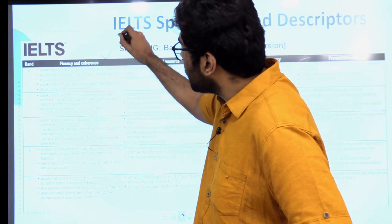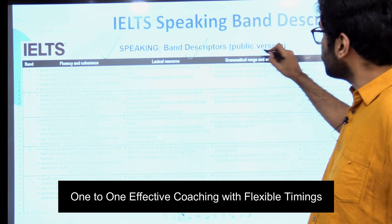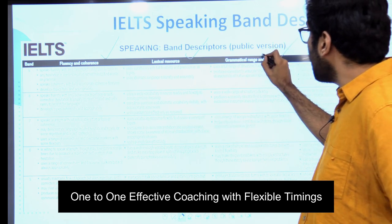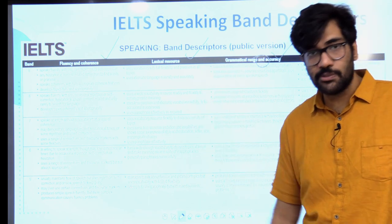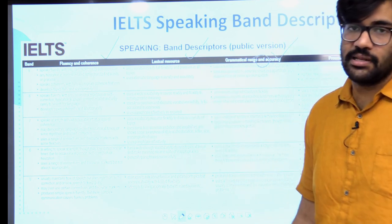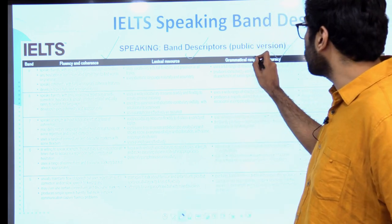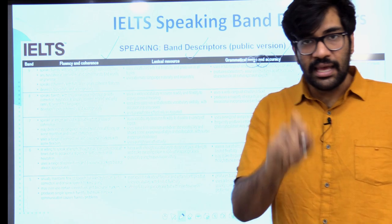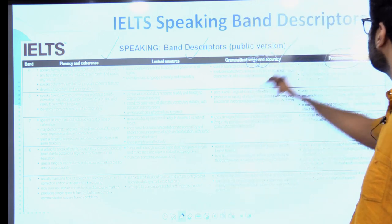Number one is fluency and coherence. The second one is lexical resource. Third is grammatical range and grammatical accuracy — I would like to stress upon grammatical accuracy as well. At times what we are concerned about is not making grammatical errors, but we have to show a good grammatical range as well. Keep that in mind. And then finally, we have the fourth parameter: pronunciation.